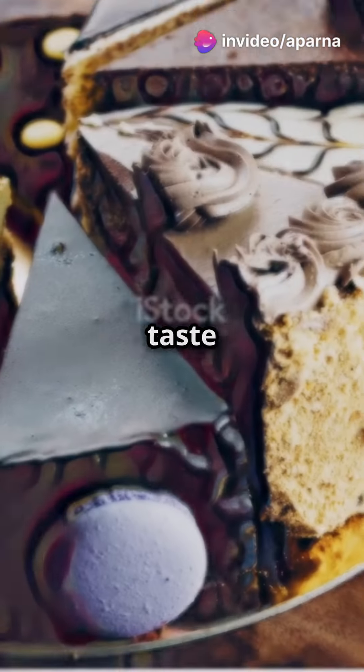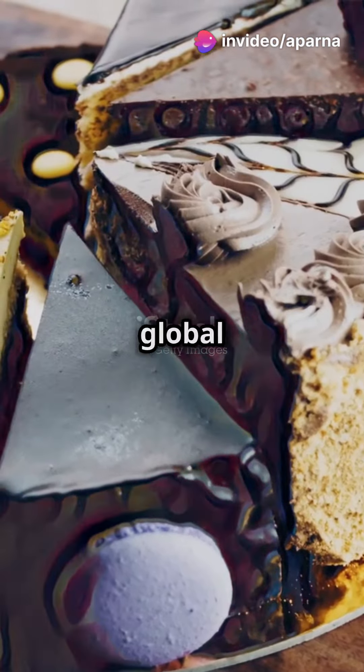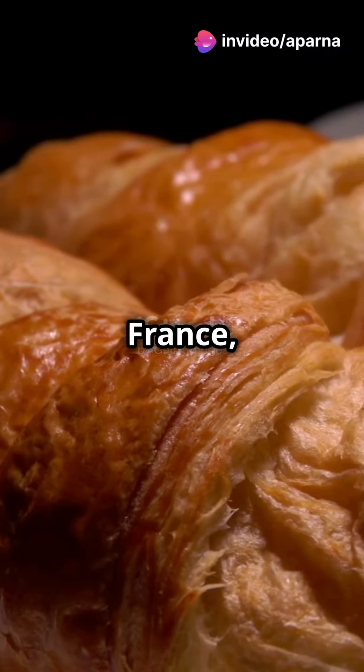Stop doing the same old snacking. Do your taste buds a favour and try these top 10 global bakery treats. First up from France, we have the croissant.